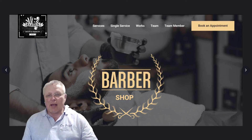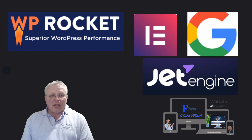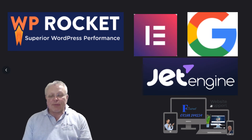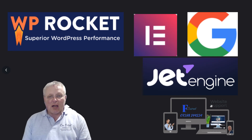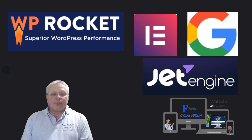I'll be open and honest about what I actually use: we have WP Rocket, which helps keep our WordPress sites moving fairly quickly; we use Elementor; and we use JetEngine to actually produce the sites as they are at this time.